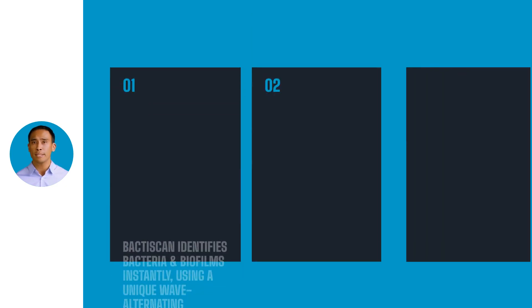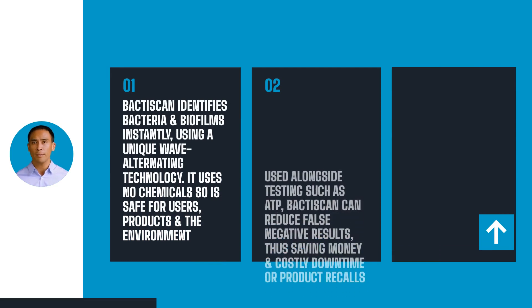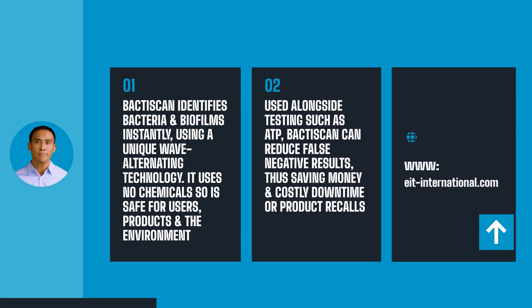I hope you found this useful. If you would like to discuss any of the points raised here, or would like further information on any EIT International products, our experts will be more than happy to help. Just visit the website at eit-international.com. That's all for now — thanks for watching, see you next time.